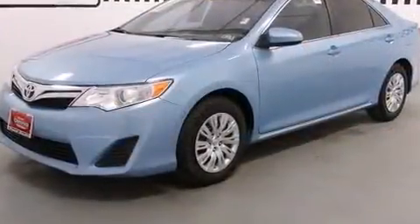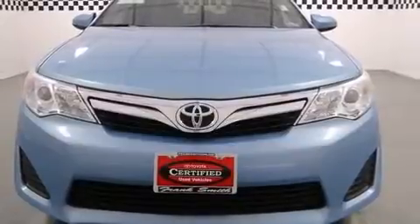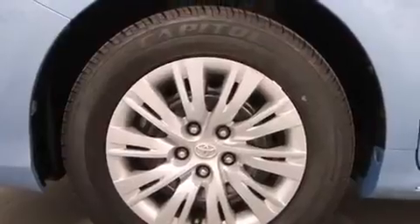A wealth of standard features mean that you no longer have to sacrifice, such as remote keyless entry, one-touch window functionality, a tachometer, and power windows.